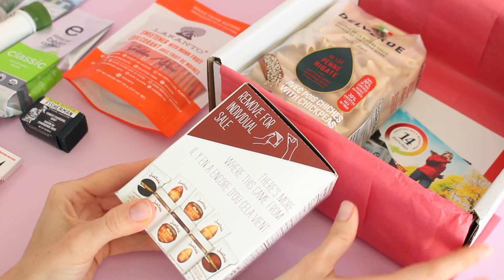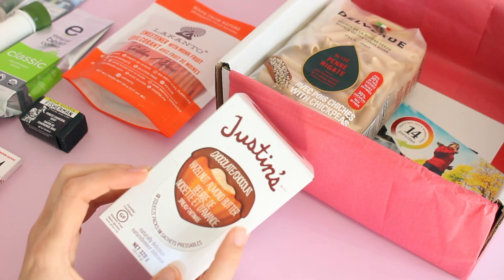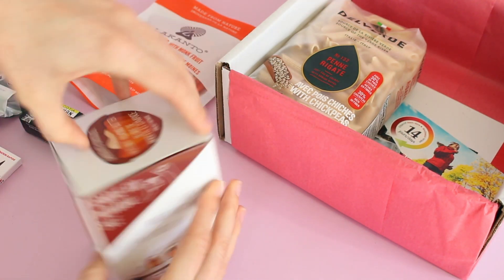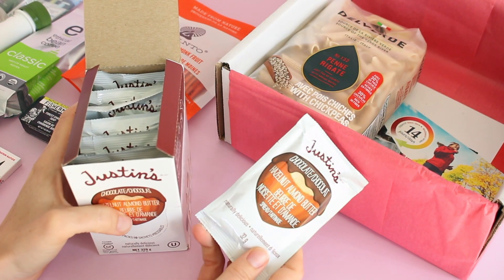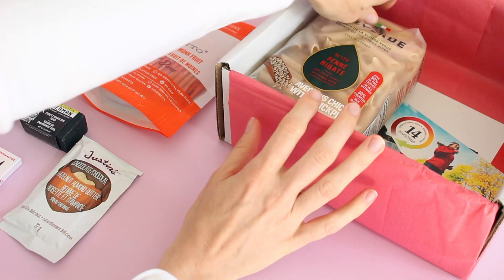Look at this — we've got a full box of Justin's, which is a really great brand. This is a hazelnut almond butter chocolate, and it's a full box. How perfect are these for traveling and road trips and things like that? I love this.